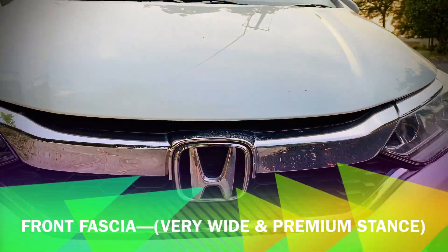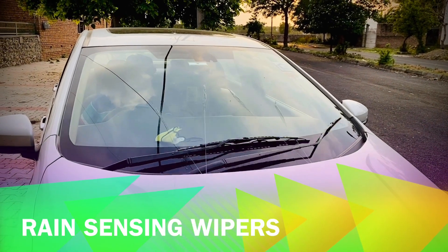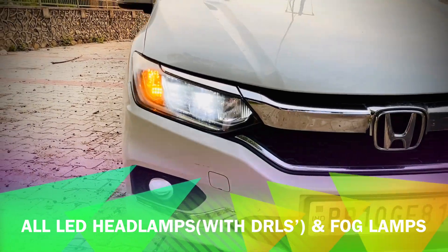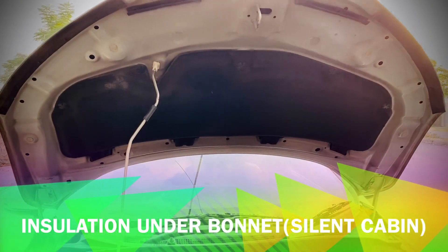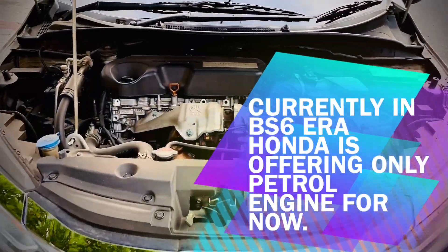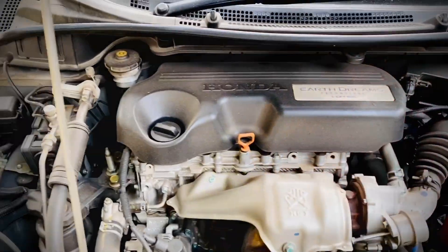The front profile of the car is very dominating, very wide, and it looks very premium. This Honda City is the diesel top variant ZX. We get LED headlamps with LED DRLs and LED fog lamps. Honda is currently offering only the petrol engine, and we get all the same features in petrol as we get in the diesel top variant.